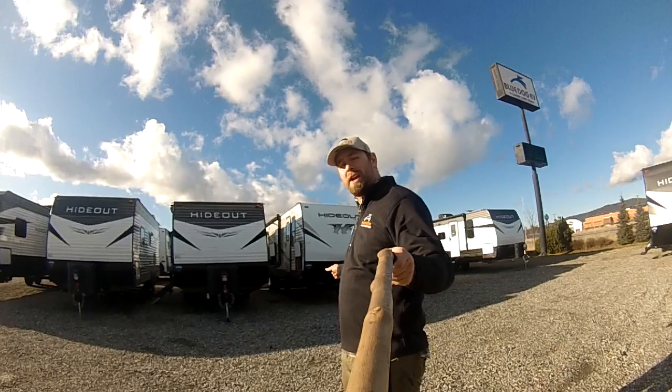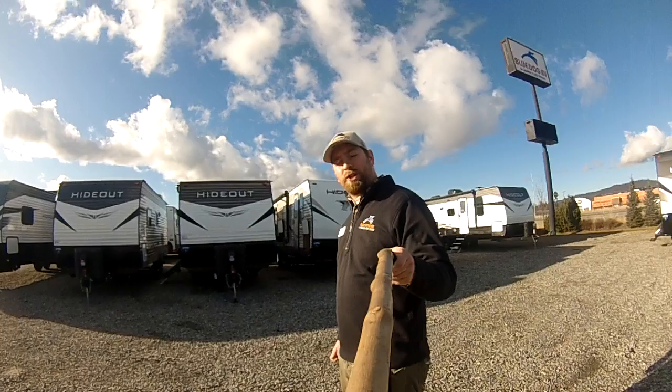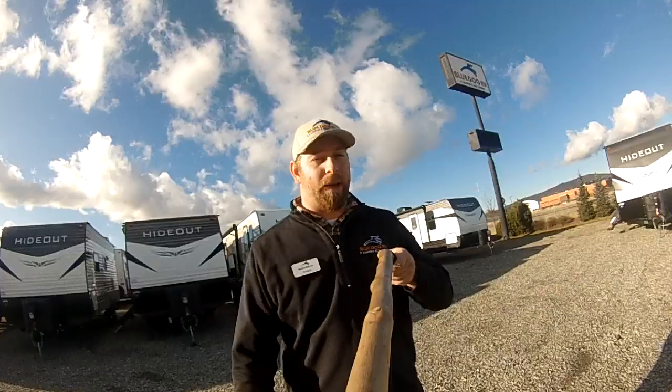Welcome to Blue Dog RV, my name's Evan. We're in Spokane Valley, and behind me I've got our last 2019 model in stock. It's a Hideout 25 RKSWE, so that's a 25-foot long rear kitchen. Let's just take a peek.